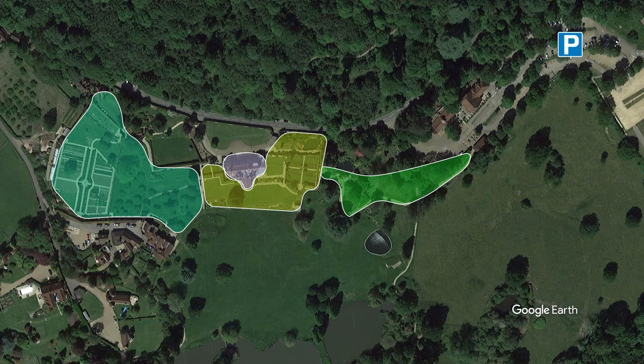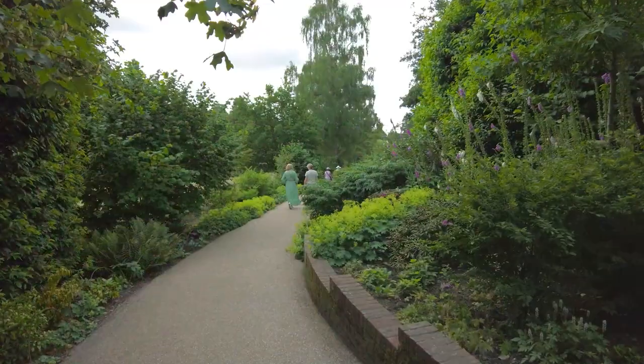There is one part of the house which wasn't in the last video. Without further ado, let's explore these gardens.